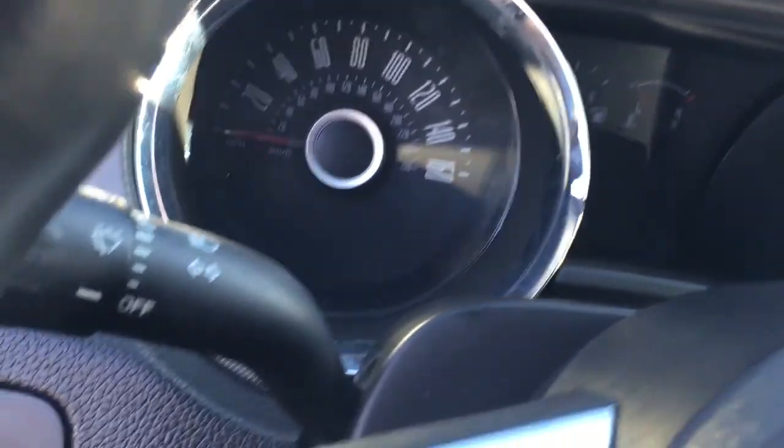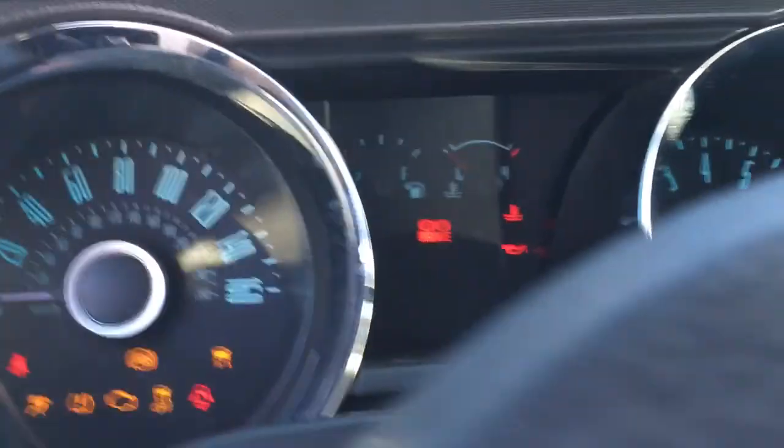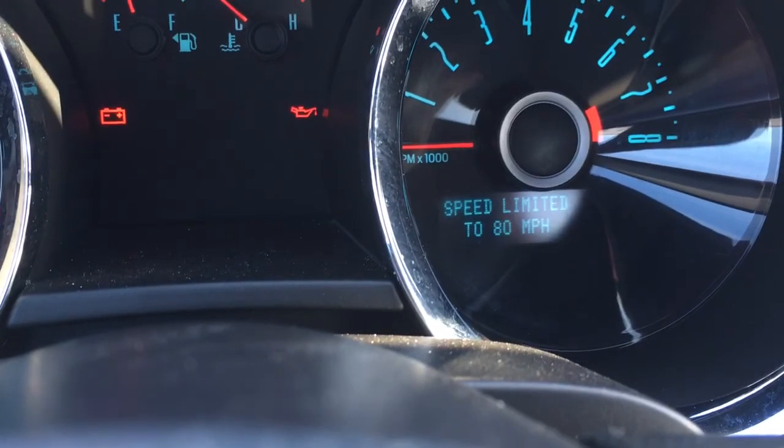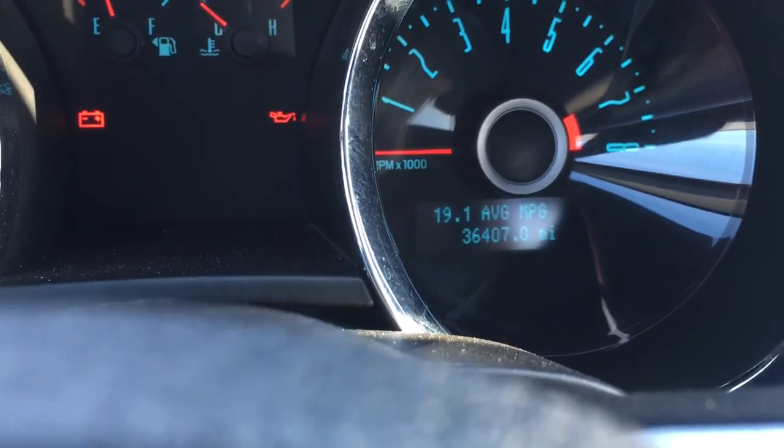As you can see, the interior is in great shape. This vehicle has just over 36,000 miles on it — 36,407 miles on it.